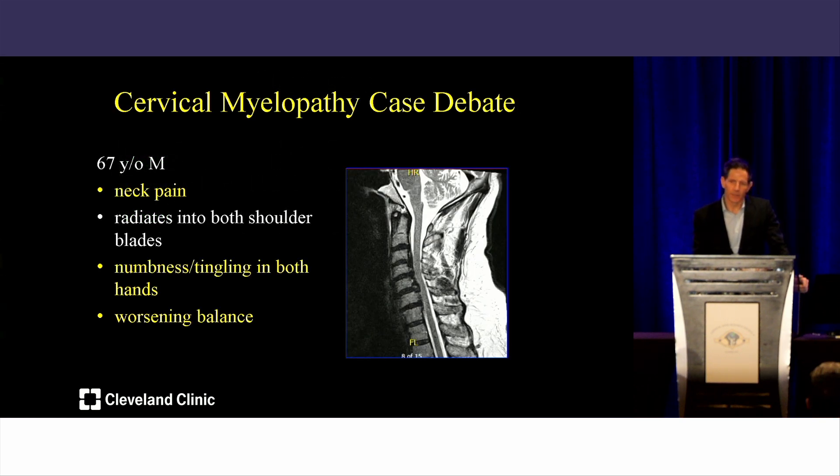I want to pay particular attention to a couple of things in the history. The patient has axial neck pain. I'm going to assume this patient is not just having radicular-type neck pain — oftentimes we see that with radiculopathy — but rather true axial neck pain, which looking at the x-ray probably makes sense. It's longstanding, predating his clinical neurological syndrome.